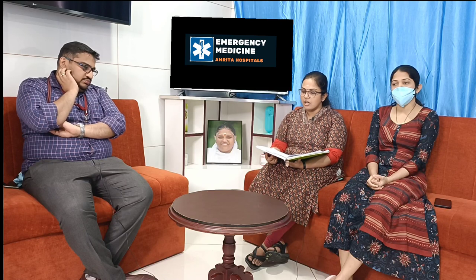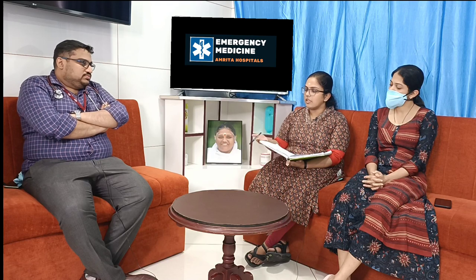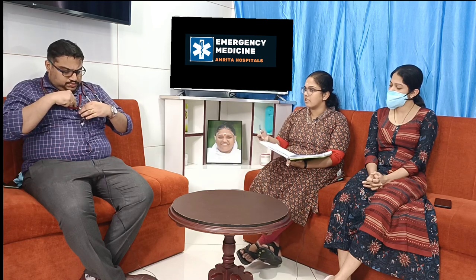Welcome to ATCM, the Emergency Medicine channel. Today we will be discussing a very important emergency case that was presented to our ER. A 23-year-old staff nurse was brought from a ward in our hospital with a history of itching following some food intake. She was immediately taken to our red area because of suspected allergic reaction.